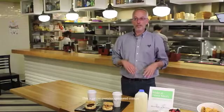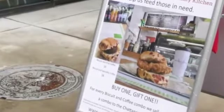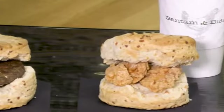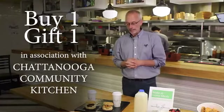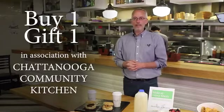Along with the discount, in order to help people through this difficult situation, we are also offering a buy one gift one promotion, where you buy a grab-and-go biscuit and a 16-ounce coffee drink. For everyone we sell, we donate to our partners at the Chattanooga Community Kitchen. A lot of folks have been hit very hard at this time, and this is just another way of us giving back to the community and trying to help where we can.